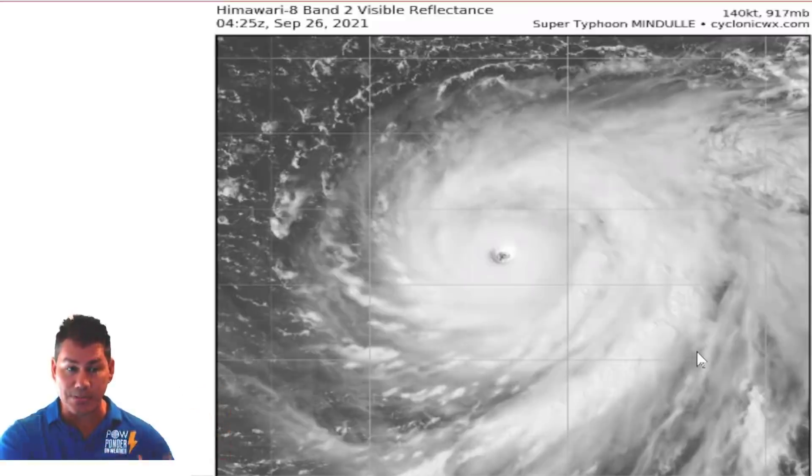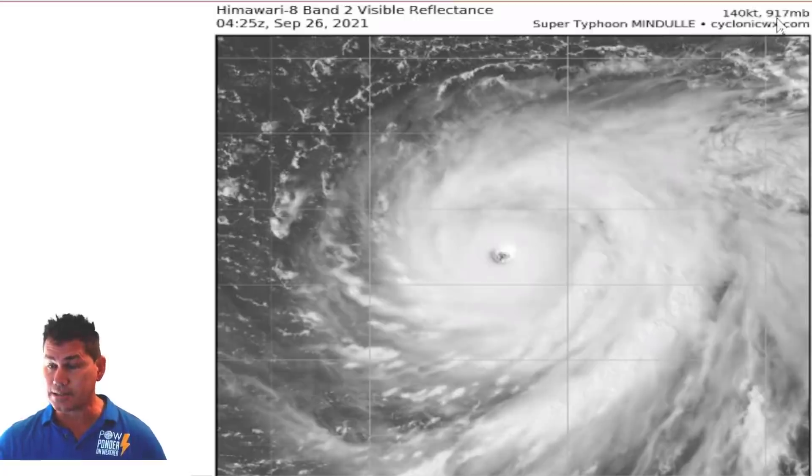But we also have another storm. This is way out there in the West Pacific — this is Super Typhoon Mendel. This has also really rapidly developed. It's a typhoon, Category 5 hurricane equivalent, with 165 mile-per-hour winds. The pressure has dropped to 917 millibars. That's essentially equivalent to when Michael came ashore back in 2018. So you know the impacts if this were to hit land, what it could unfold over in that region.